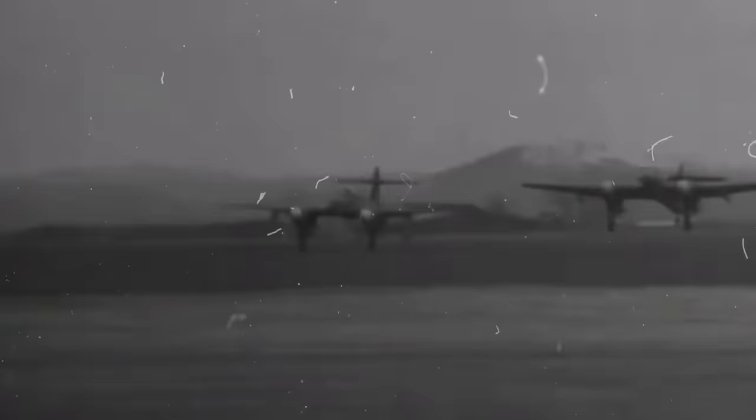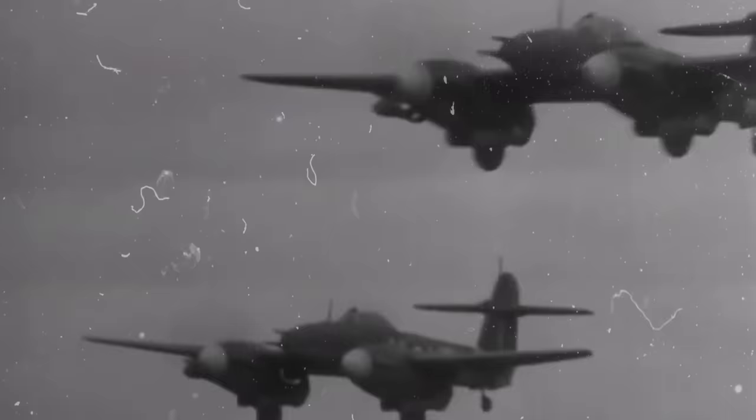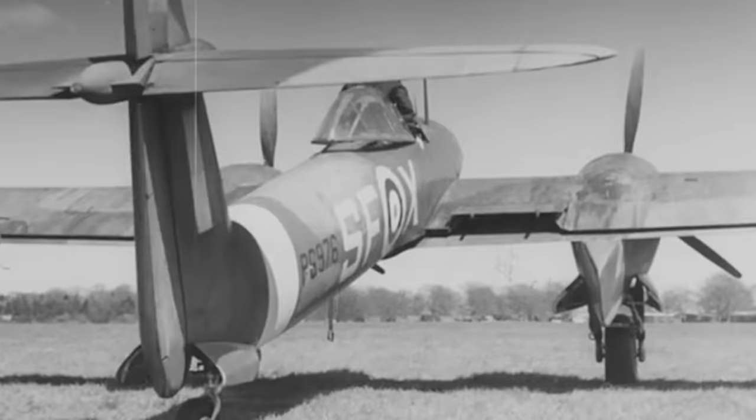In September of 1941, the 137th Squadron, a unit specialized in attacks against railway targets, received its first Westland Whirlwind. However, as 1943 approached, new cannon fighters like the Typhoon were available for ground attack duties, leading to the withdrawal of the Whirlwind after a very short wartime service life. The final flight of a Westland Whirlwind was recorded in June of 1943, after an attack by the 263rd Squadron on a German airfield at Poix, France. The following January, the type was officially declared obsolete by the Royal Air Force.